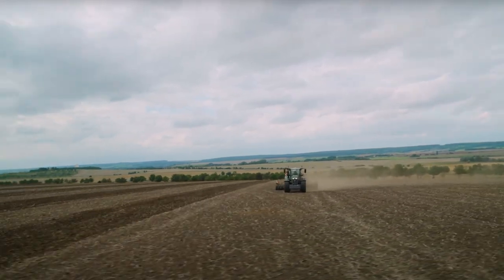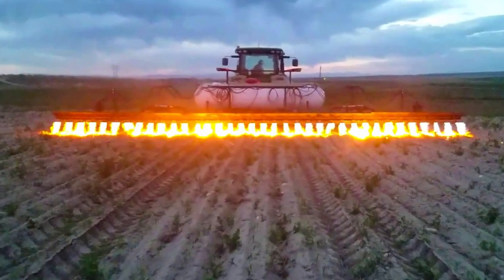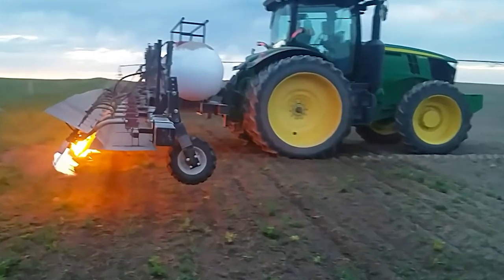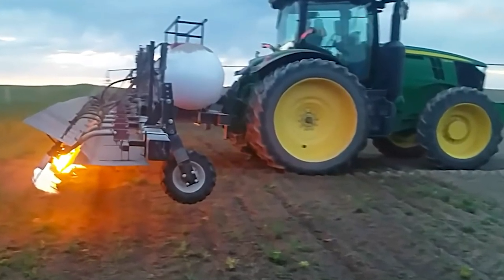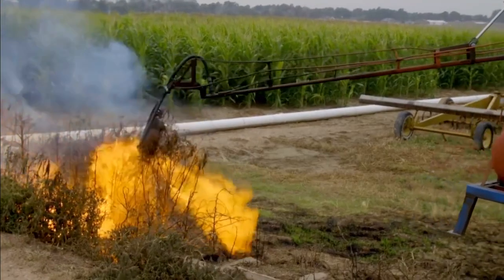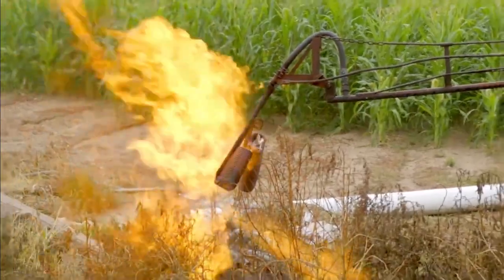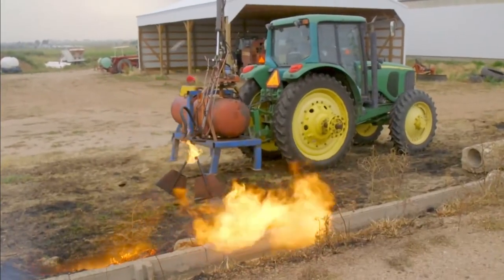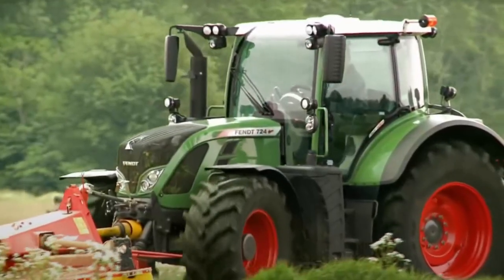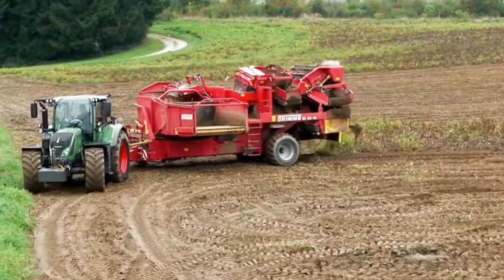Imagine a tractor that doesn't just plow through fields — it blazes a trail of precision weed control. The Fendt 700 Vario's Flame Weeding Attachment orchestrates a controlled dance of flames, precisely targeting weeds while ensuring your valuable crops remain unharmed. But it doesn't stop at revolutionizing weed control — it's a commitment to sustainability. Bid farewell to chemical warfare and residues; this attachment embraces eco-friendliness, ensuring soil health and environmental well-being. This is farming's blazing future, where innovation and nature unite in efficiency and eco-consciousness.